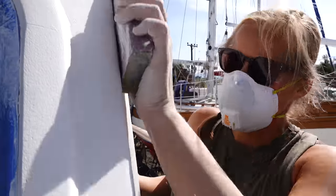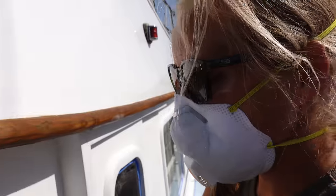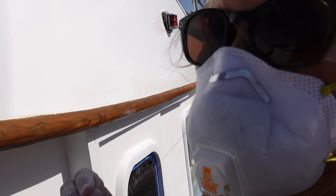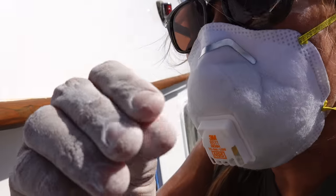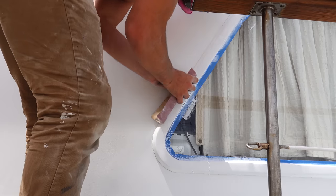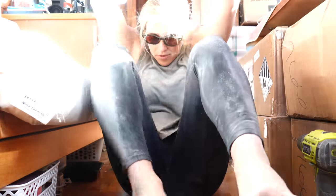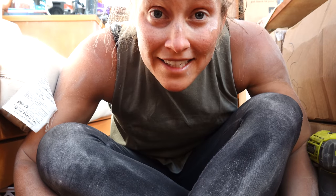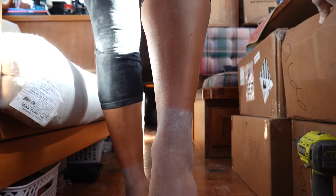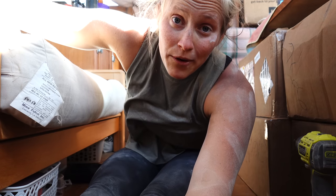Guess what we get to do tomorrow — sanding! There are lots of negatives about sanding, but one plus about sanding between primer and top coat is that it's a super high grit, 320, so instead of making your hands rough it actually leaves them really smooth. After eight hours of sanding, what has it gifted me? Really interesting tan lines. It's been a long day but tomorrow we get to paint.